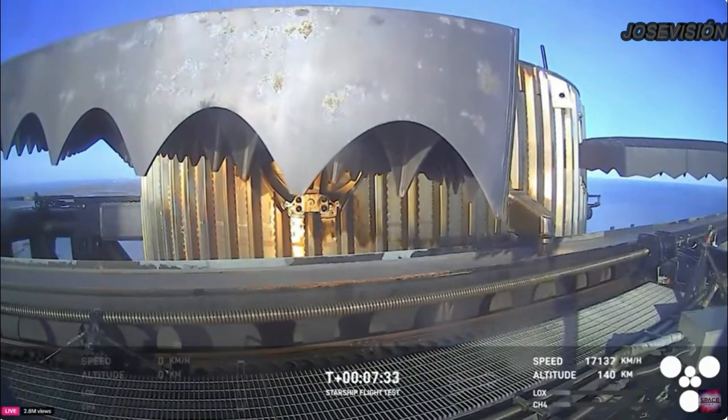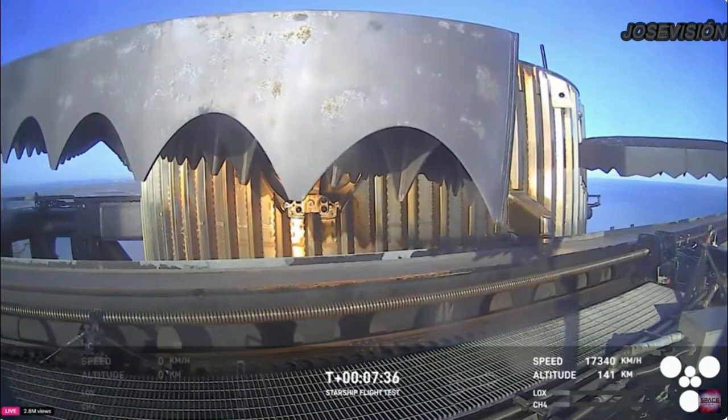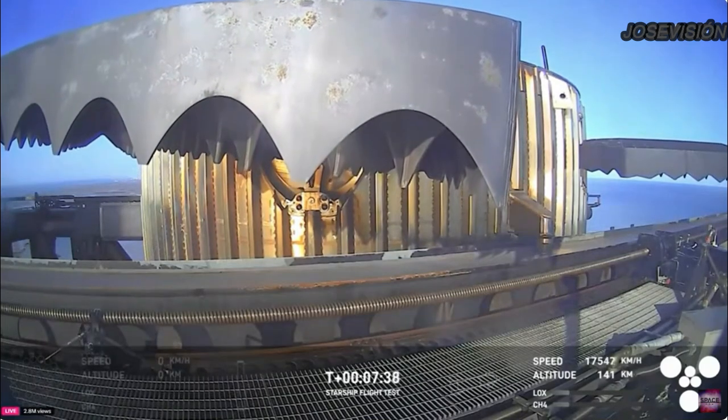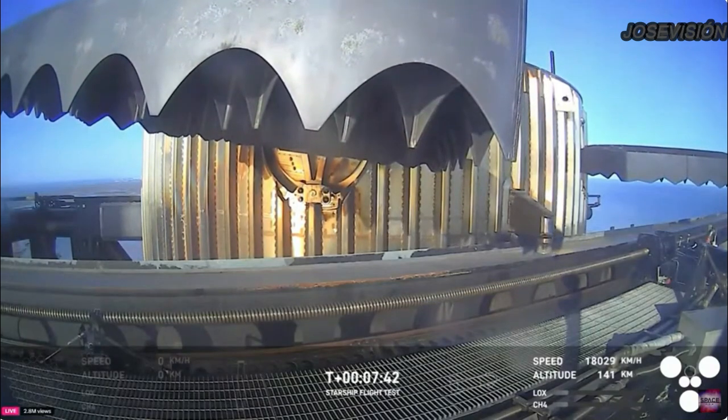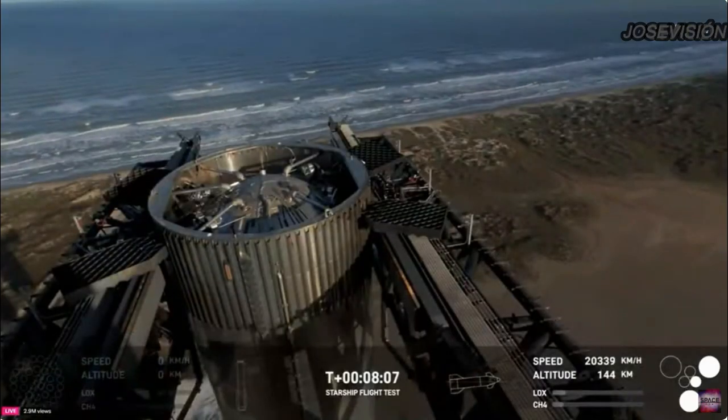Great view from the chopstick arm, looking at those hypersonic grid fin maneuvers. The booster going to that precision landing — that is just absolutely stunning.